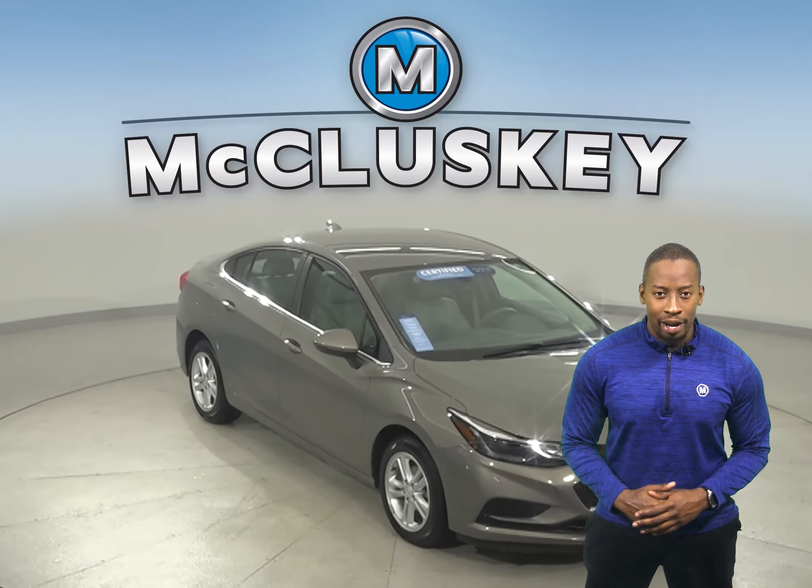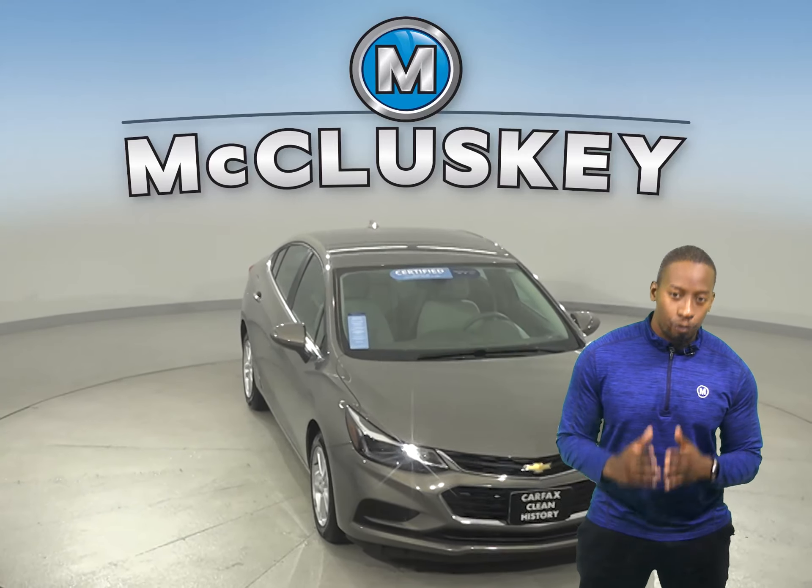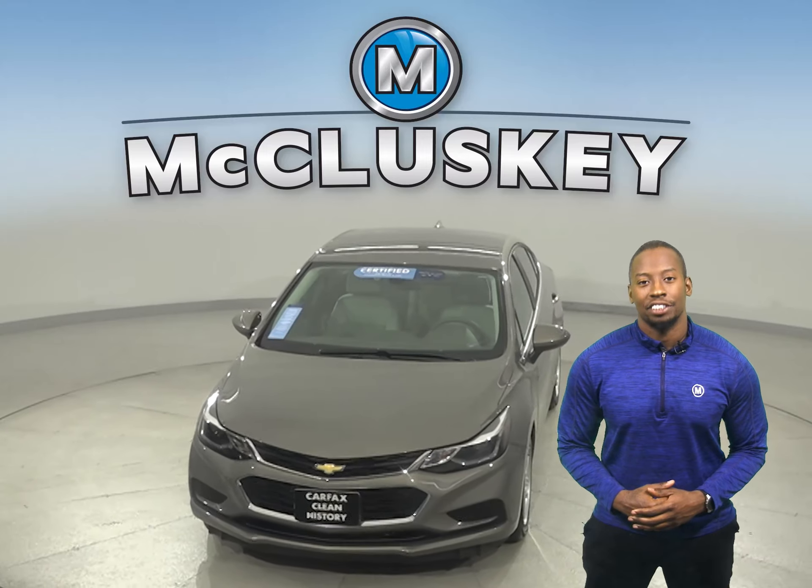This vehicle is ready to hit the road. Come on down today and try it before you buy it with our free 48-hour test drive.